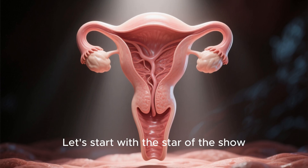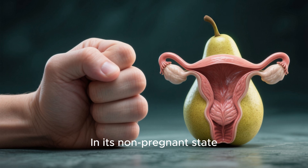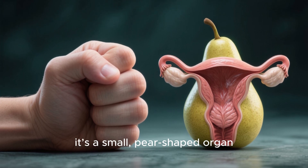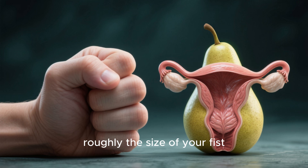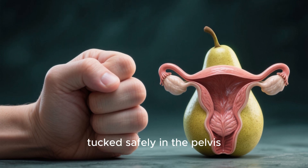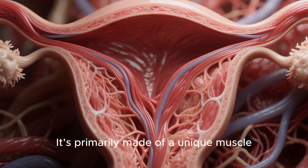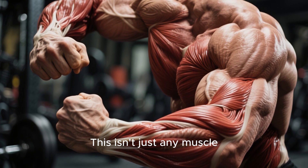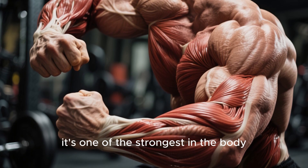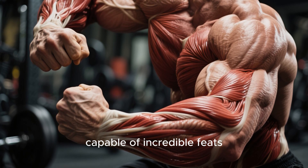Let's start with the star of the show: the uterus. In its non-pregnant state, it's a small pear-shaped organ, roughly the size of your fist, tucked safely in the pelvis. It's primarily made of a unique muscle called the myometrium. This isn't just any muscle — it's one of the strongest in the body, capable of incredible feats.